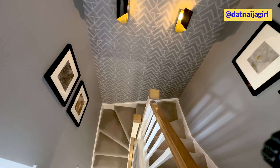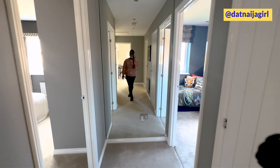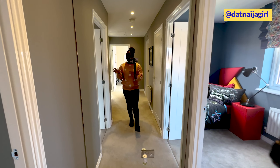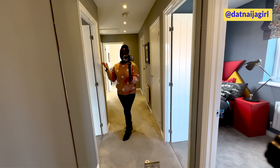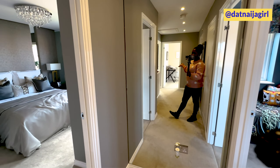Just before the staircase, there's a small storage room. Now it is time to go up the stairs and check out the bedrooms in this home.